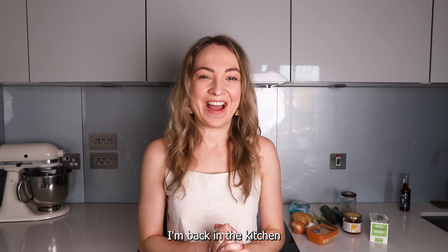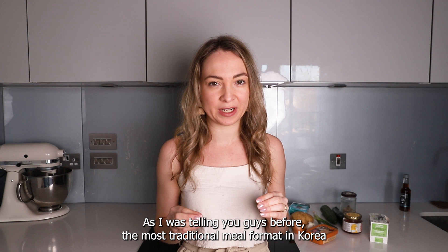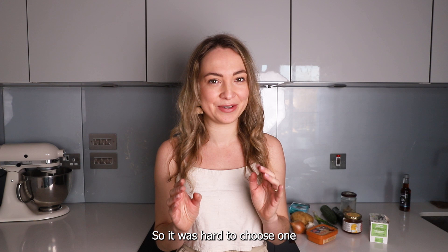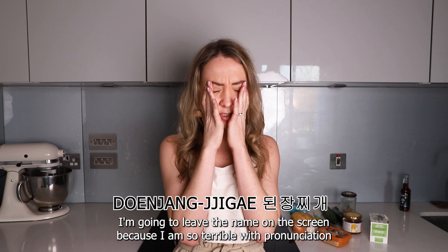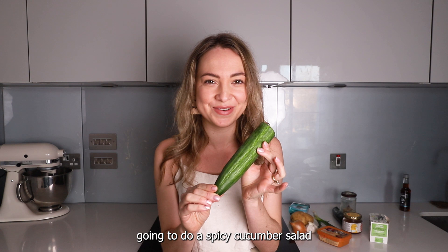I'm back in the kitchen ready to make a traditional Korean lunch. As I was saying, the most traditional meal format in Korea will be a soup, rice, and banchan — your side dishes — so that is the format I'm gonna follow. There are a lot of different popular Korean soups, so it's hard to choose one, but the one most people recommended to me was the fermented soybean paste stew. I'm also going to do some steamed rice and for the banchan a spicy cucumber salad.